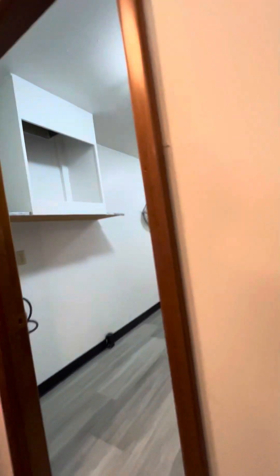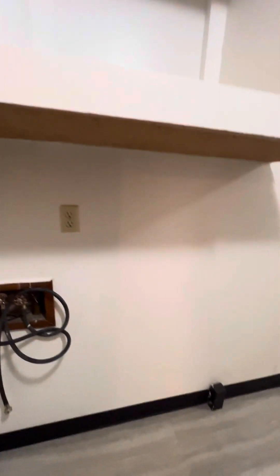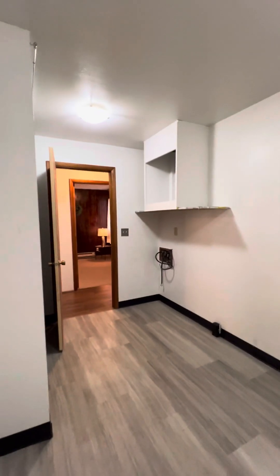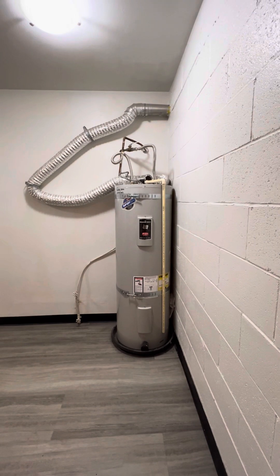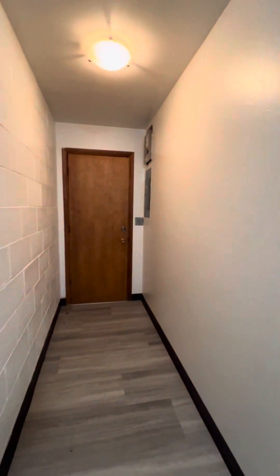Different laminate flooring in the utility room. Washer/dryer hookup area. Huge water heater — it looks like it was installed in 2021.